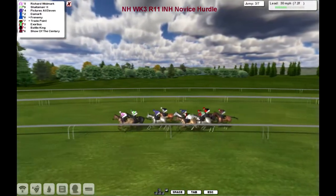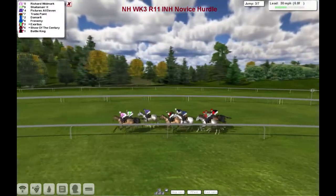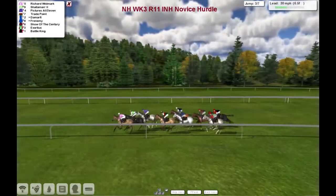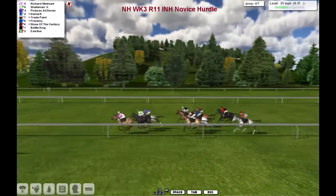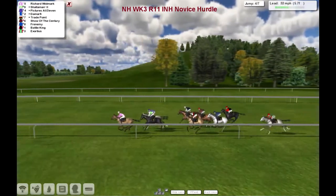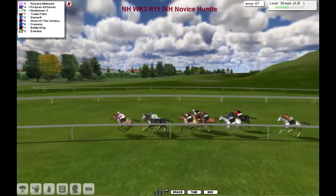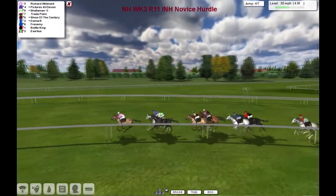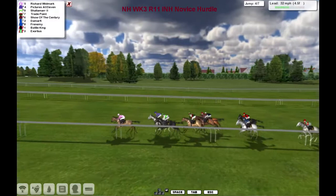Up front is Richard Woodmark being challenged now by Shalimar, and then it's Pictures at 11 in third, Trade Point fourth. But it's still Richard Woodmark leads. With only six furlongs left to run, Richard Woodmark still in front, a couple of lengths clear, with Shalimar in second, Pictures at 11, and a length or so back to Trade Point. De Marphy out wide. Shire of the Century's made up some good ground. The other grey going back was Frenemy. Then we've got Battle King, and last of all is Exotius, certainly not going with the pace.